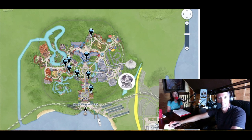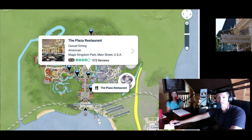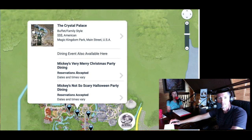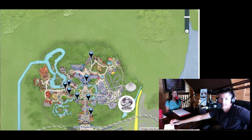Further down Main Street is the Plaza Restaurant. We actually haven't eaten there, but I have heard excellent things about it — a very good choice as far as dining options go. Rounding around the hub in front of Cinderella's Castle, you come to Crystal Palace. This is one of the character dining experiences in Magic Kingdom, featuring characters with Winnie the Pooh.